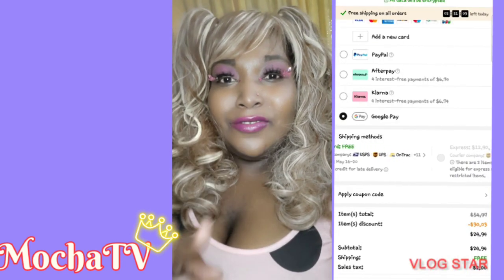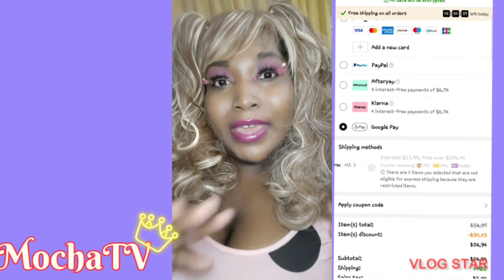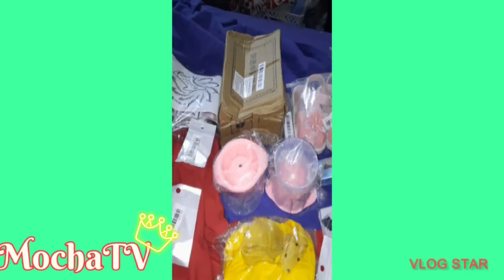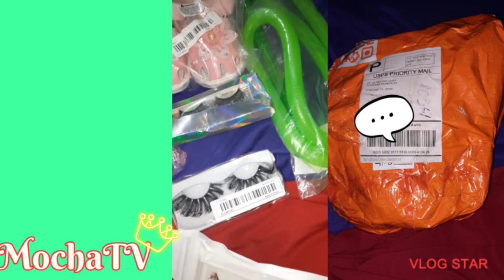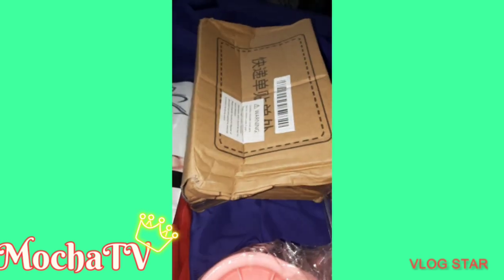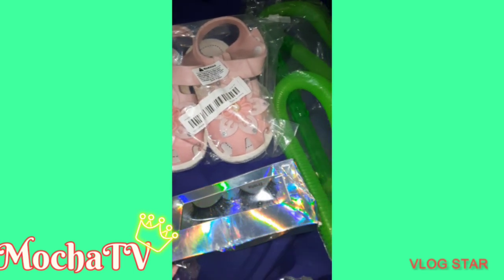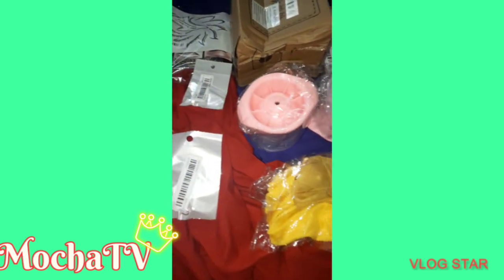I do think y'all should check it out, so without further ado we're gonna go ahead and get into this first haul. This is just a real quick overview of everything that was in the package — I didn't start recording until I had already opened it up, but I put a picture on the right-hand side of the screen of the packaging. It was basically like an orange foil-type bag, and they had wrapped it really tight. It's a total of 14 items and the total price was $37.79.